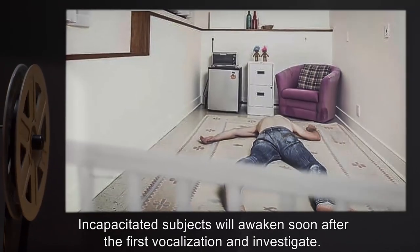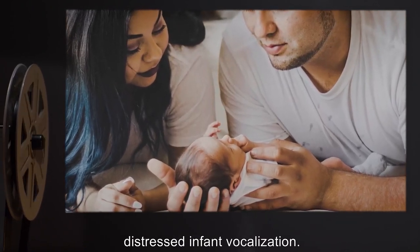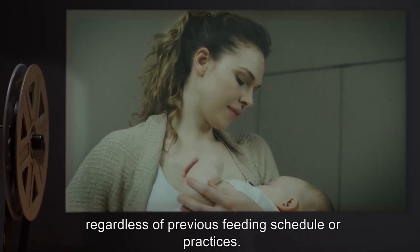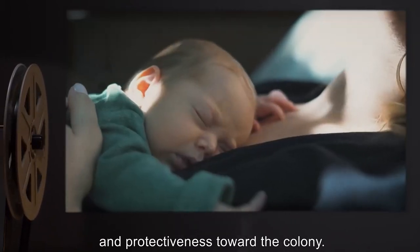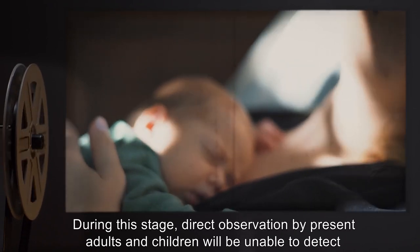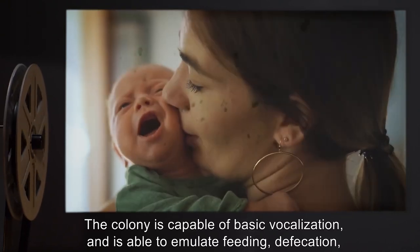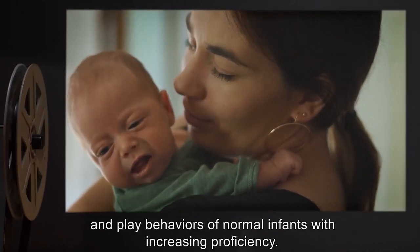Incapacitated subjects will awaken soon after the first vocalization and investigate. Parents or other adults present within earshot will also show interest as per normal for distressed infant vocalization. If the original mother of the colony is present at this time, she will immediately begin breastfeeding, regardless of previous feeding schedule or practices. Over roughly the next 10 weeks, parents and other adults begin to show increased affection and protectiveness toward the colony. During this stage, direct observation by present adults and children will be unable to detect any abnormalities in the colony's physiology, despite numerous dermal perforations and jerky, unnatural movement. The colony is capable of basic vocalization and is able to emulate feeding, defecation, and play behaviors of normal infants, with increasing proficiency.